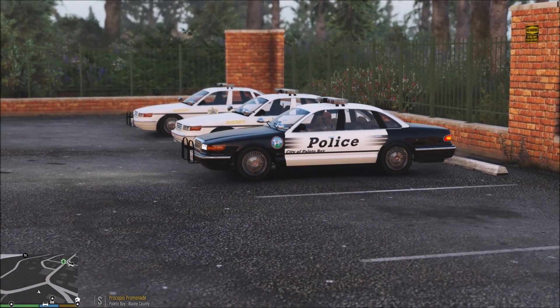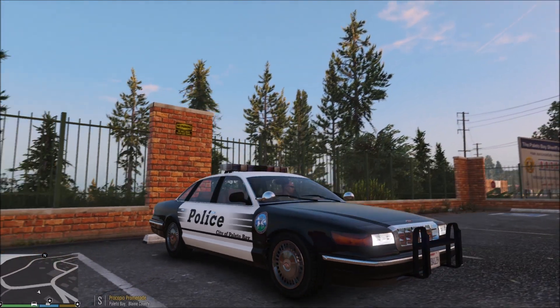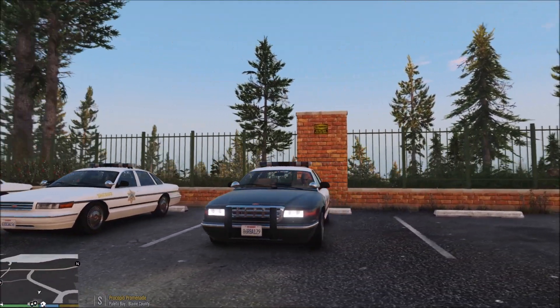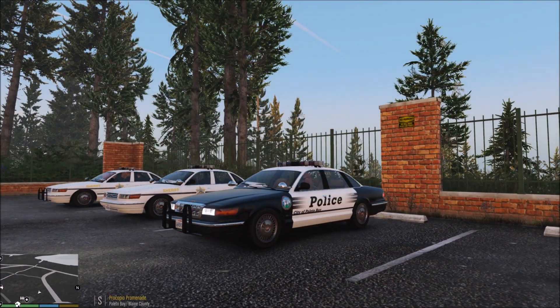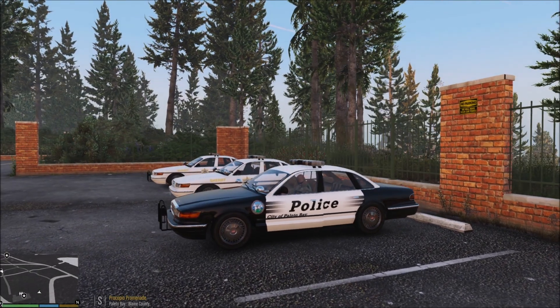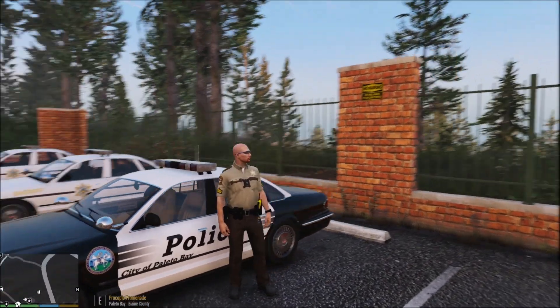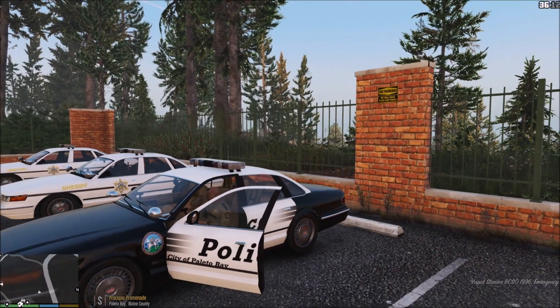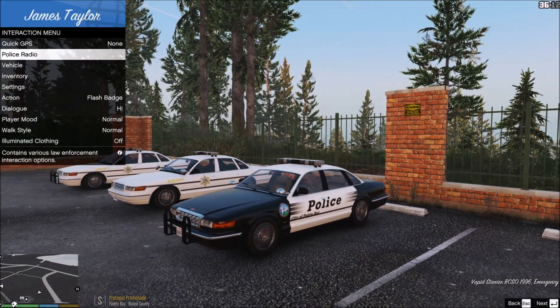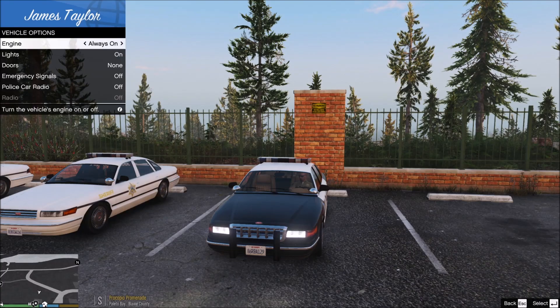Hello everybody, it's Red Beard Anubis and welcome back to another episode of LSPDFR. We are back once again with the Blaine County Sheriff's Office — kind of. We are actually going to be patrolling as the City of Polito Bay Police Department contracted through the Sheriff's Office. That's why we're wearing the contracted uniform, which is the actual classic vintage uniform I use for VCSO.